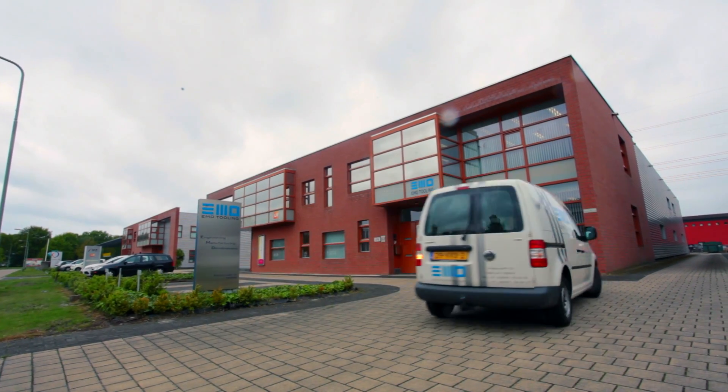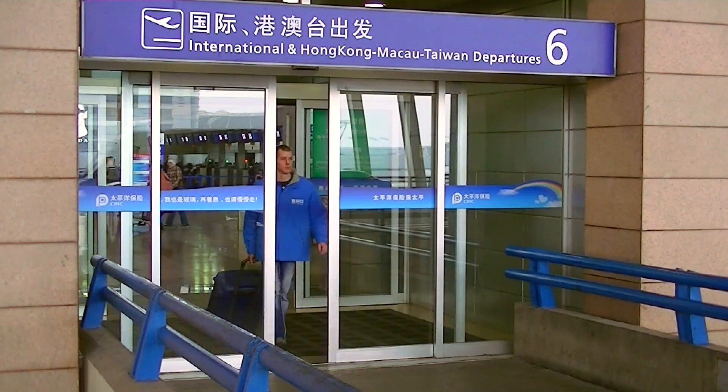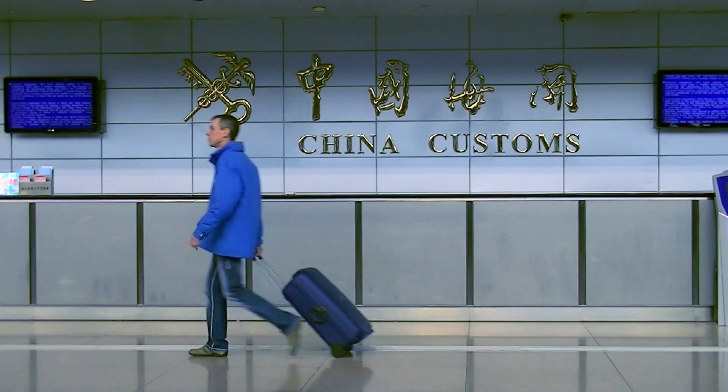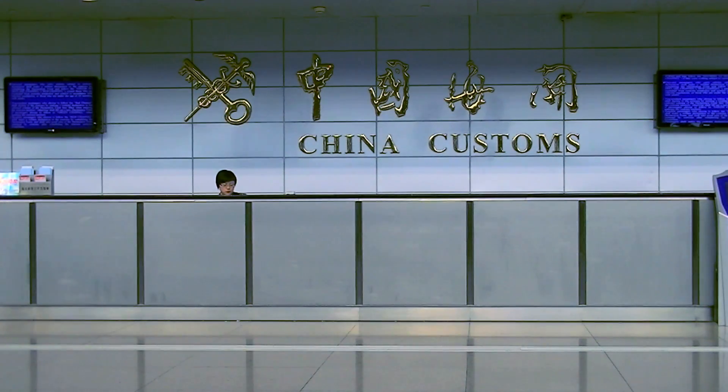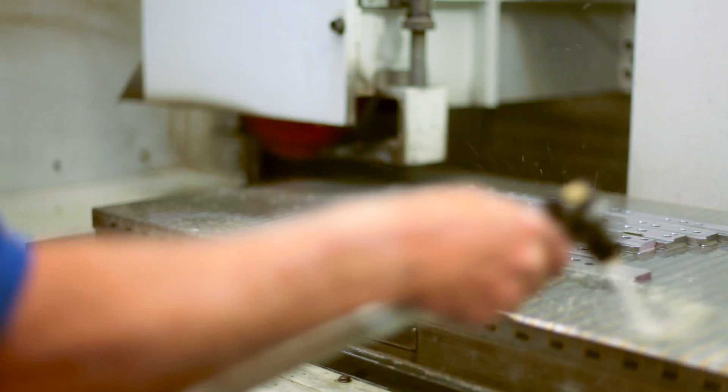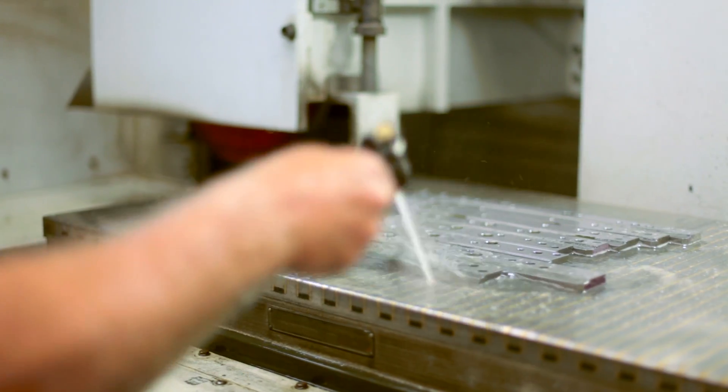EMD Tooling is a worldwide operating supplier of progressive tools for cutting, bending and drawing. We're specialised in development and manufacturing of high-tech stamps and moulds. Some of our markets are automotive, aircraft industry, machine building and packing industry.